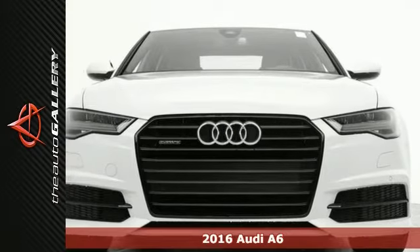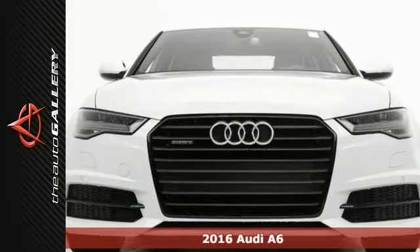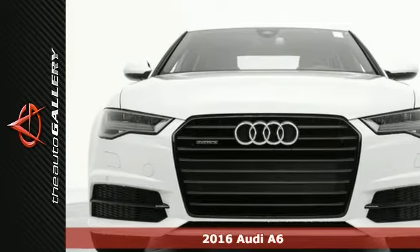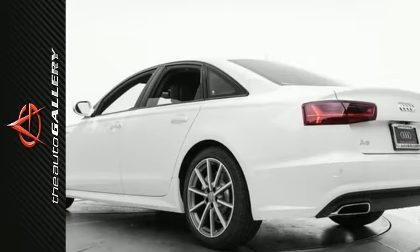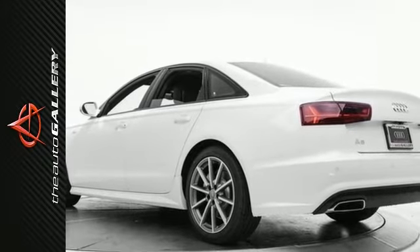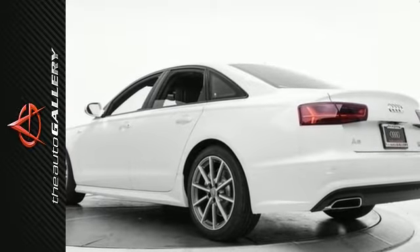This 2016 Audi A6 3.0T Prestige has a thrilling white exterior and stunning black leather interior. It's factory equipped with an impressive 3.0 liter TFSI V6 double overhead cam engine and 8-speed automatic transmission with tiptronic.